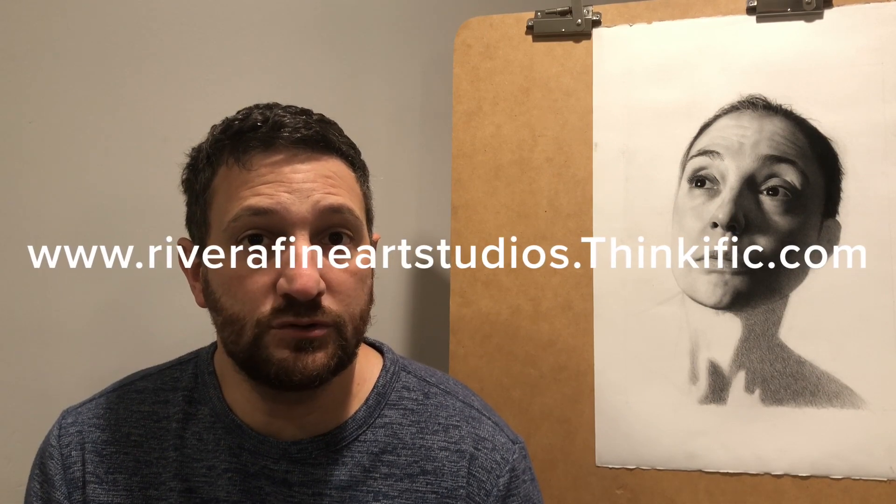I am going to start posting videos a little bit more frequently on a weekly basis that will really focus specifically on old master drawing and painting techniques. I'm also going to be building up a library of classes on my online school, which can be found at www.riverafineartstudios.thinkific.com. In those classes I go through a lot of the techniques I discuss on this channel in much more depth.